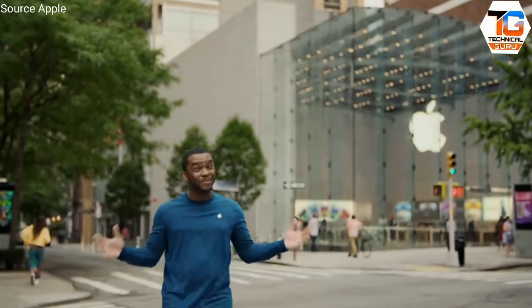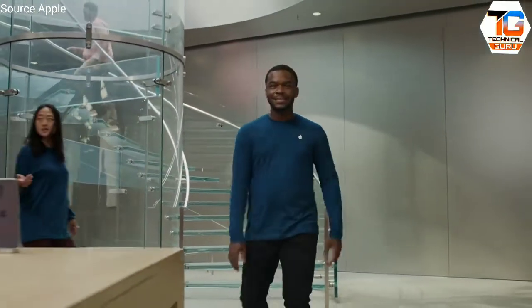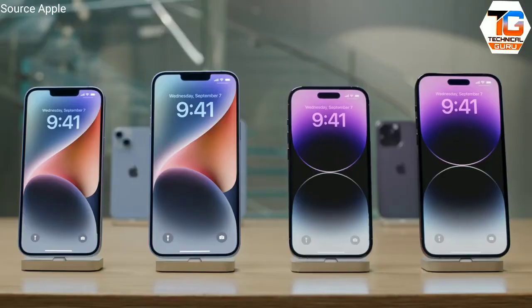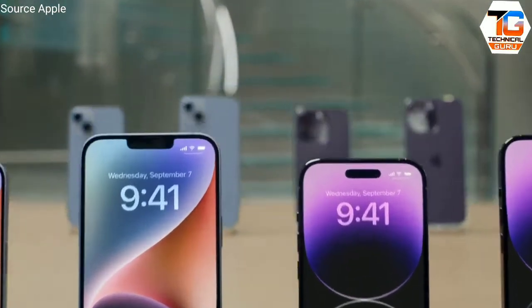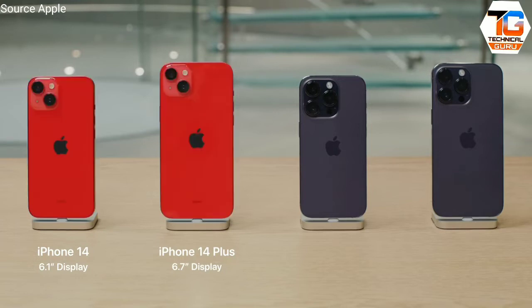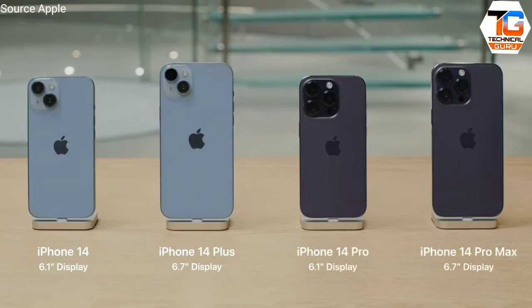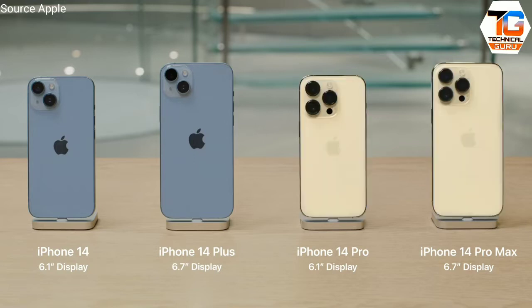I'm here in New York City to tell you some big news. This year, there are four amazing new iPhones. Here's iPhone 14 and iPhone 14 Plus, which are available in two amazing sizes — big and bigger. iPhone 14 Plus has the same 6.7-inch display as Pro Max, an exciting first, and they come in five colors. Then there's iPhone 14 Pro and iPhone 14 Pro Max, which have a generational leap in camera technology, a completely redesigned display, and come in four colors.